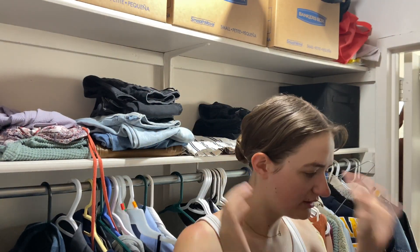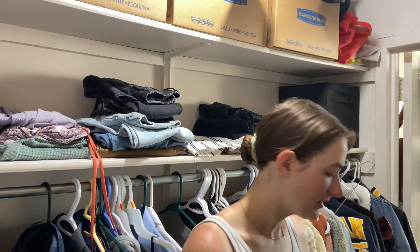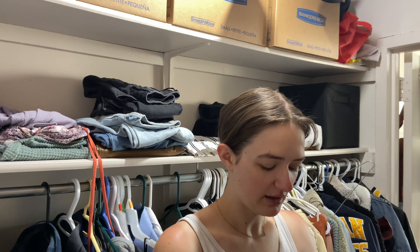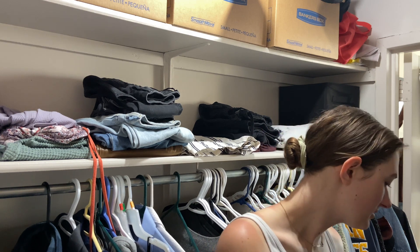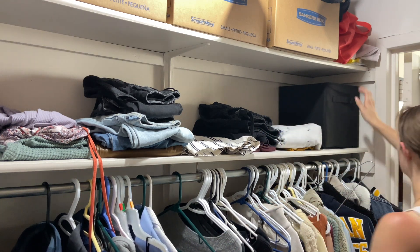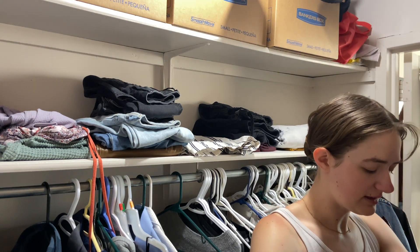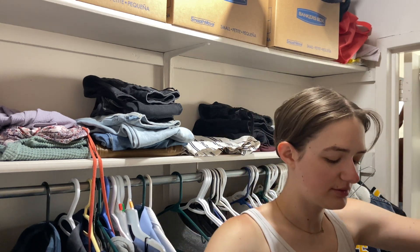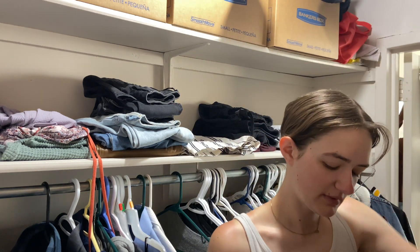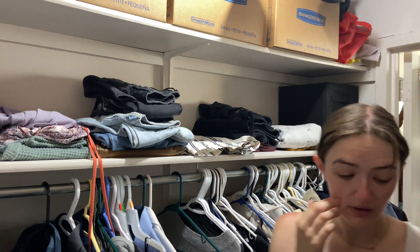Now that I have all my hair done and everything like that, I need to pick out an outfit. I'm going to wear these burgundy Aerie shorts — these ones — and my matching sports bra. That's what I'm thinking. Here it is: a matching bandeau sports bra with it.